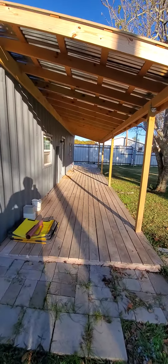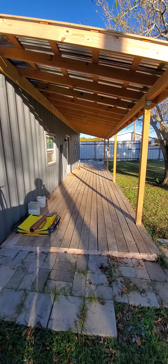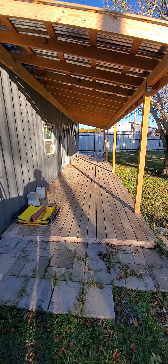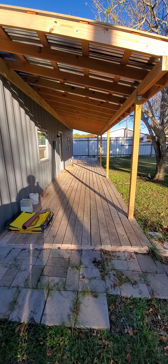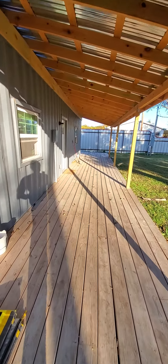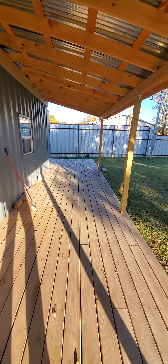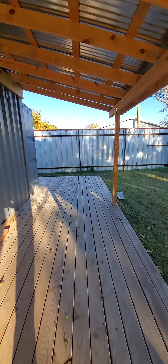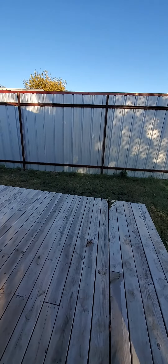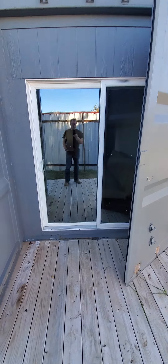Even though it's only a 40-foot high-cube shipping container, we've got an 8-foot — or 10-foot — deck out front. So you've got about 450 square feet of decking out front as well, so you can put a table and chairs out here. And the deck wraps around, comes in from this end.